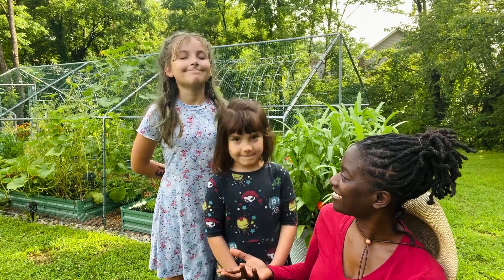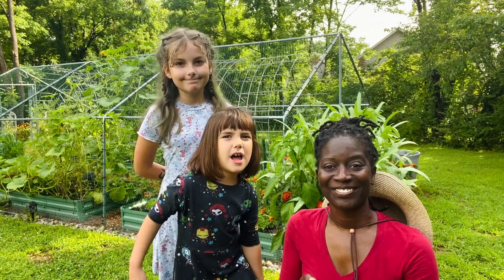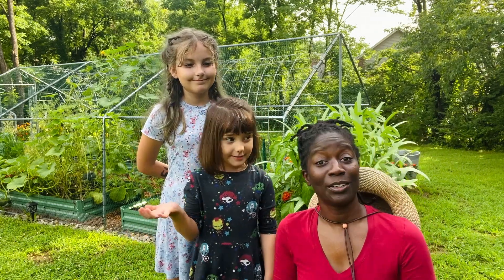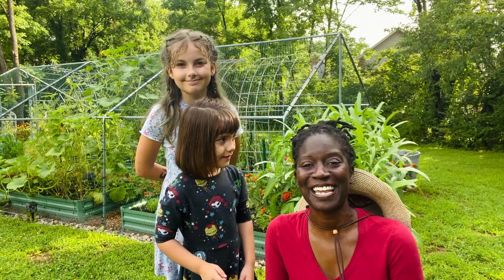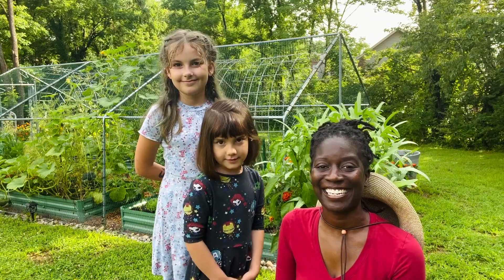You're going to be helping me today? We can't help all day because we're going to a movie. They're going to a movie, so they can't help all day. This won't take all day — this shouldn't take but just a few minutes. All right, let's get started with this video.